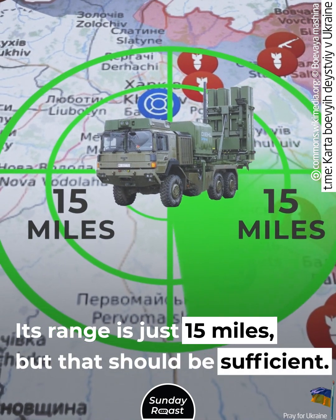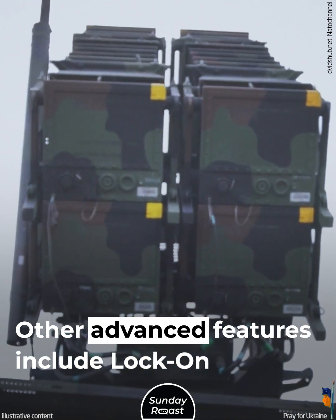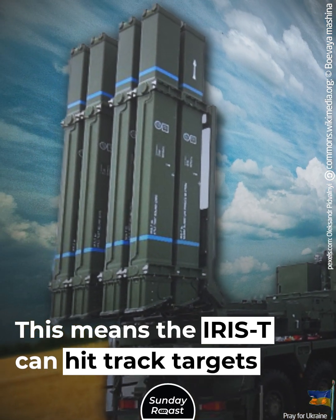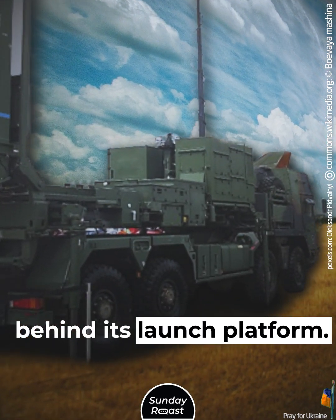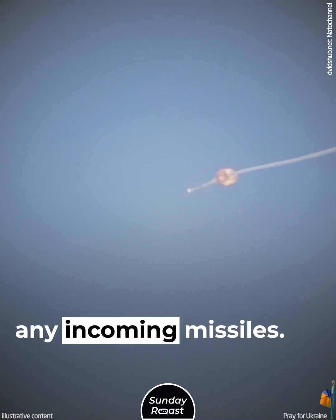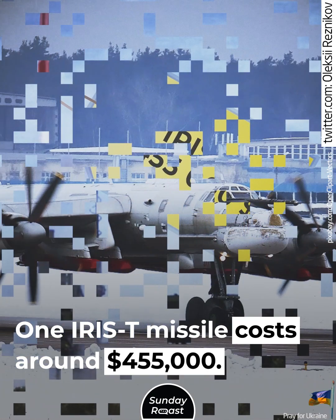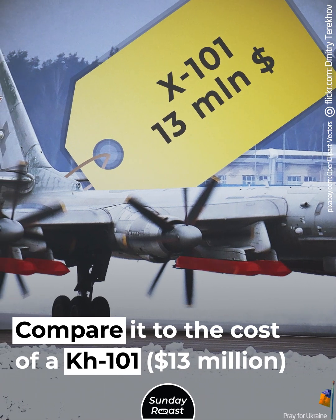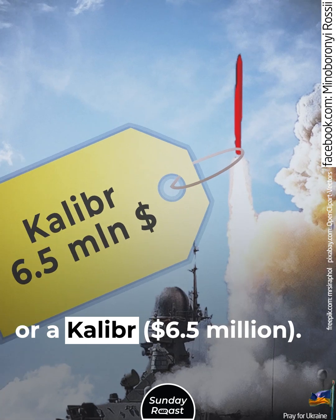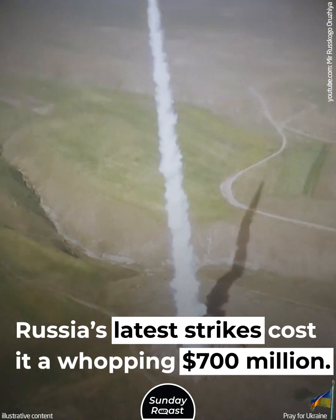Its range is just 15 miles, but that should be sufficient. Advanced features include lock-on before launch and lock-on after launch, meaning the IRIS-T can track targets even behind its launch platform. It's accurate enough to intercept any incoming missiles. One IRIS-T missile costs around $455,000 — compare that to the cost of a KH-101 at $13 million or a Kalibr at $6.5 million. Russia's latest strikes cost a whopping $700 million.